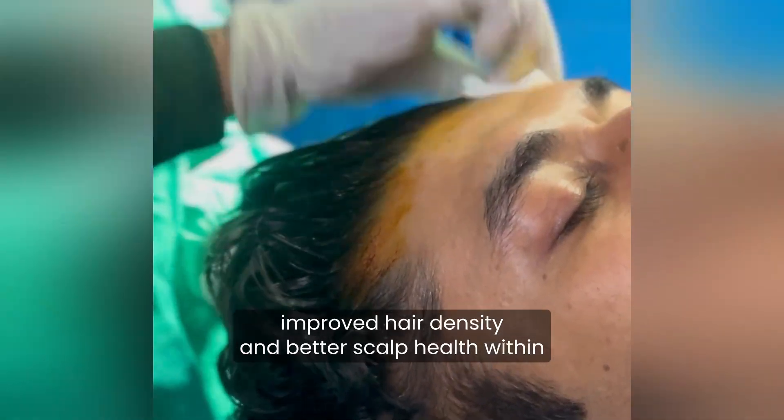Many patients notice reduced shedding, improved hair density, and better scalp health within a few months.